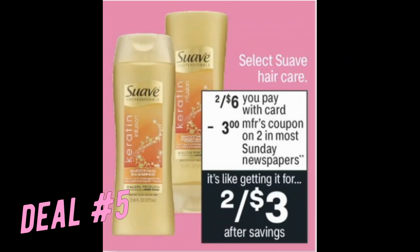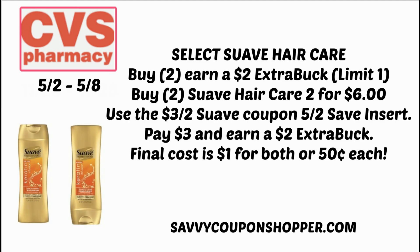Now we're on deal number five — some super cheap Suave Hair Care. Select Suave Hair Care is on sale two for $6, and we are getting a $3 off two manufacturer coupon. The part of the ad that you don't see because it's a pretty long advertisement is that when you buy two, you earn a $2 extra buck. So here's a really smooth, simple newbie deal — no CRT required — that everyone can do. Grab two of the Suave Hair Care two for $6, use the $3 off two coupon coming in our 5/2 Save insert, pay $3, and earn that $2 extra buck, making your final cost only a dollar for both or just 50 cents per bottle.